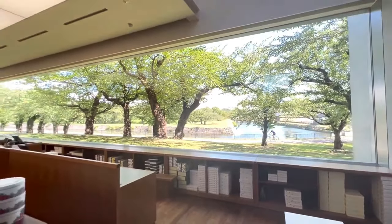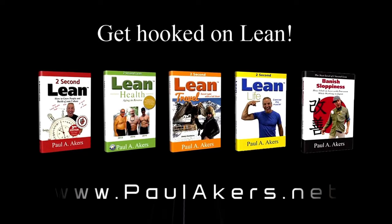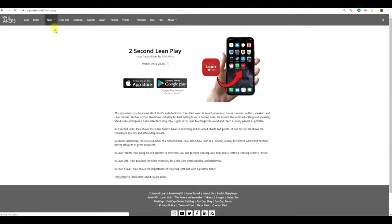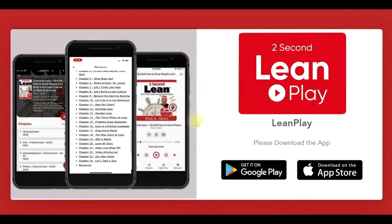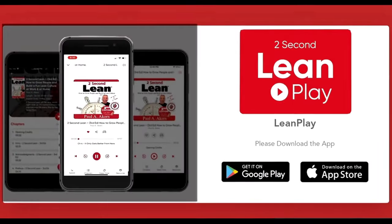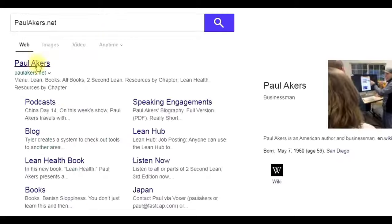Look at that plate glass bringing the outside in. Brought to you by paulacres.net, where you'll find all of Paul's books and lean resources for free, including the new Two-Second Lean Play app — like Audible but free. Listen to lean on the Two-Second Lean Play app at paulacres.net.